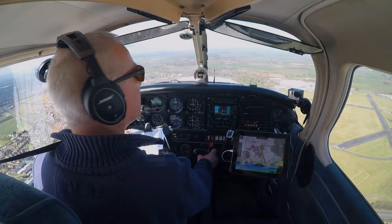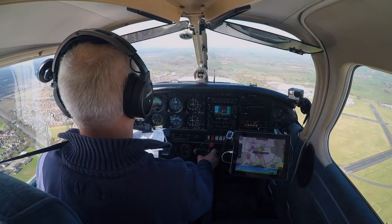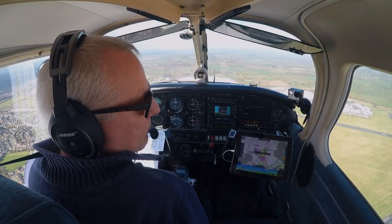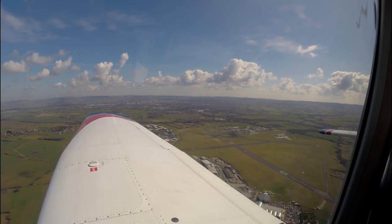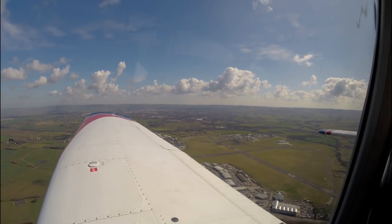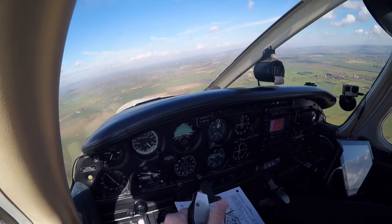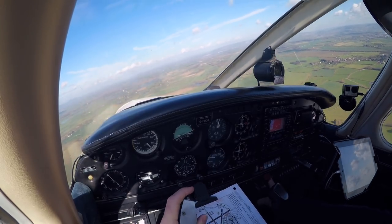I want you to watch this landing very closely — see if you can spot my landing error. You're looking out for what's called the balloon. A balloon is where the aircraft starts to climb again when you begin the flare. If not recognised and rectified, it can lead to a very hard landing.